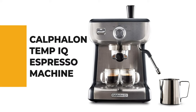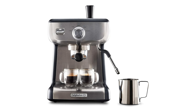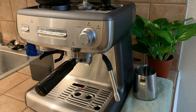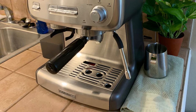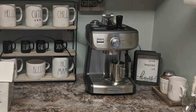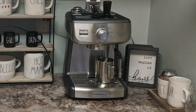Number 5: Calphalon Temp IQ Espresso Machine. Look no further than the Calphalon Temp IQ Espresso Machine if you're searching for the best. This espresso machine features a 15-bar Italian pump that delivers the right amount of pressure for maximum flavor extraction and produces a beautiful layer of crema. It has a dial interface for selecting steam, hot water, and pre-programmed single and double shots.